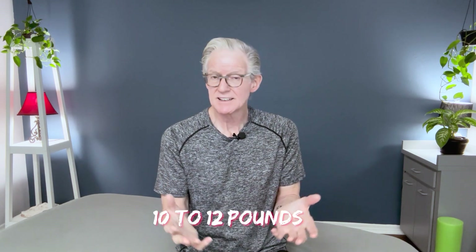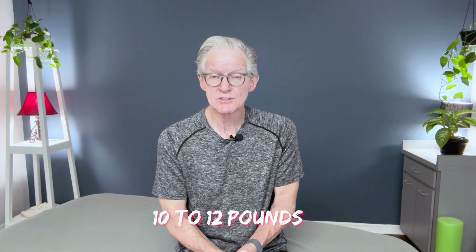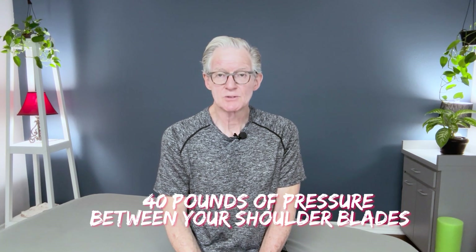Your head weighs about 10 to 12 pounds sitting on top of your shoulder. However, every inch your head leans in front of your chest, the pressure on the backside of your neck and down between the shoulder blades increases by 10 pounds per inch. So if you're sitting in front of a computer or looking down at your phone all day, you can have as much as 40 pounds of pressure on your mid-back — and that's where a lot of that pain comes from.